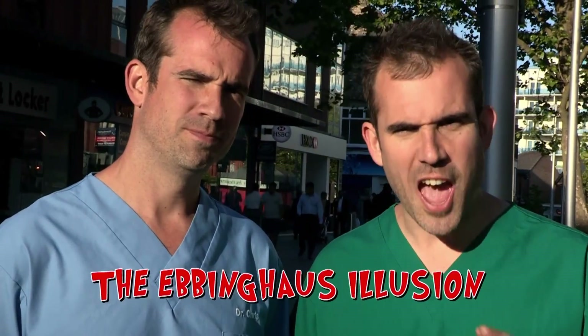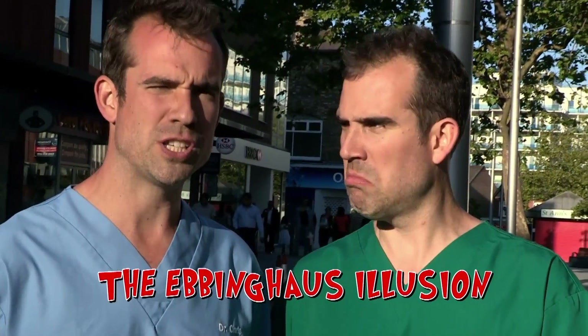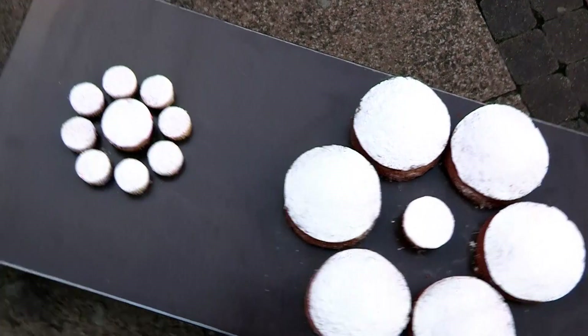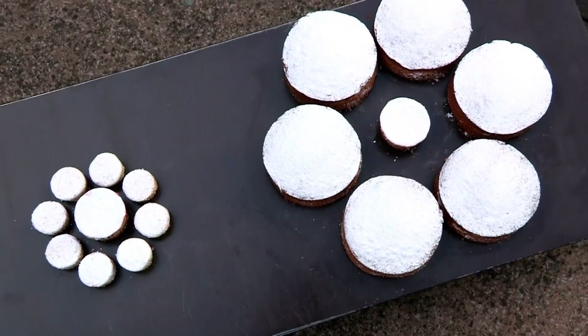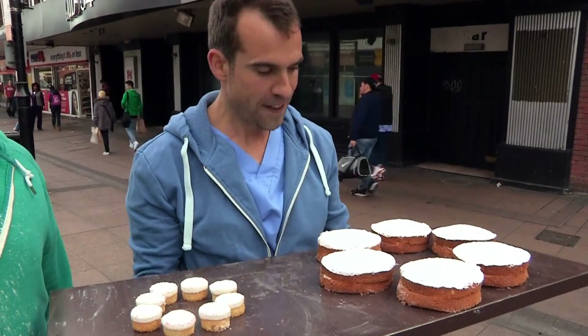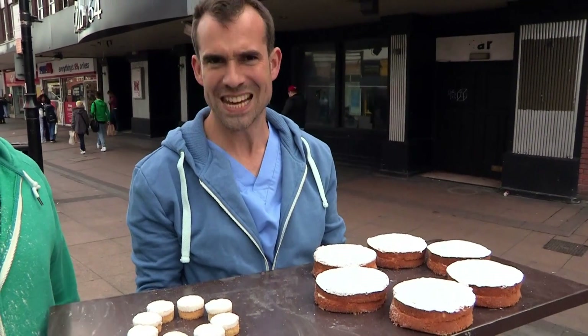This trick is known as the Ebbinghaus Illusion. It demonstrates that our brain doesn't see the size of things as they really are, but rather as they appear compared to what's around them. Both cakes are exactly the same size, but the one on the left appears larger because it's surrounded by smaller cakes. Right, son, let's take the tray further down the street and see if we can find some more volunteers for our experiment.